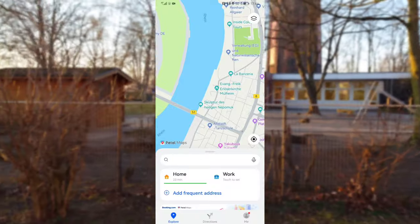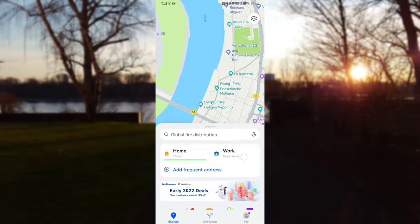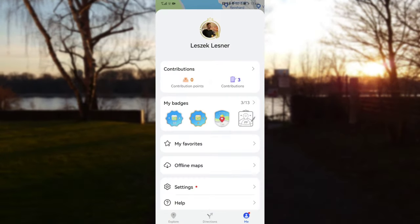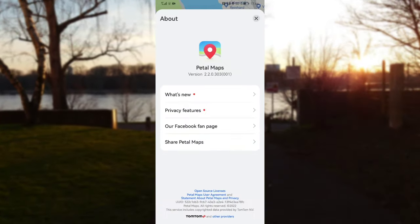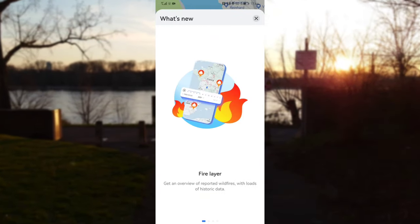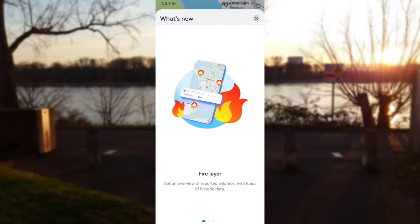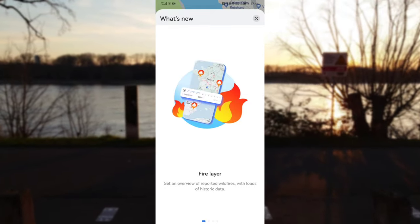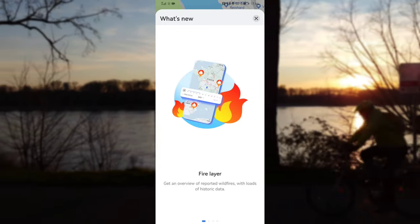Here we have a new version of Petal Maps — basically the same as before, we still have the possibility to search for hotels, restaurants, and so on. Going to the Me tab, then Settings, and About, you can see what's new. The first new feature is the Fire Layer, which gives you an overview of reported wildfires and loads of history data, allowing you to see if something is on fire and go back into history to look at that.